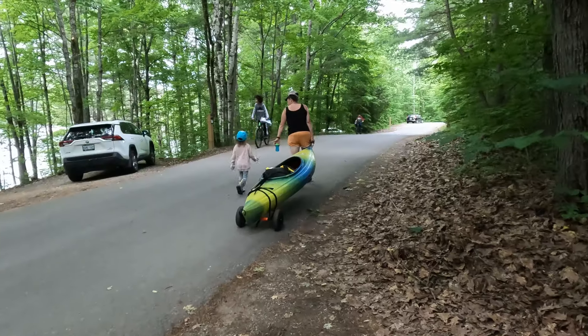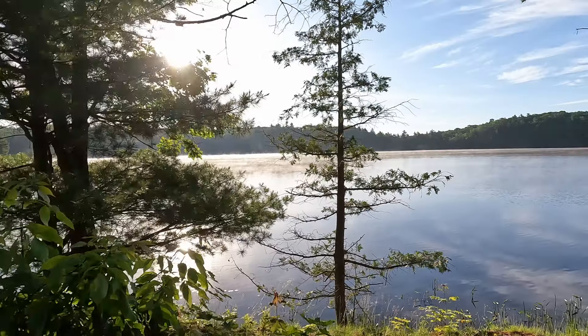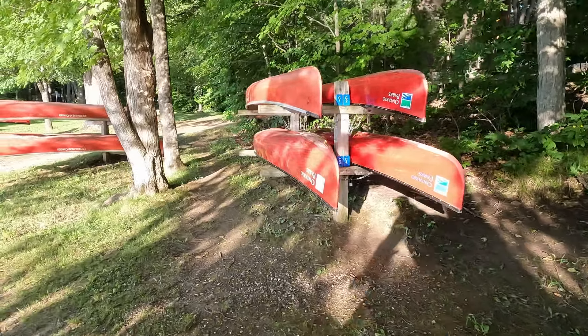When it comes to bringing your kayak, canoe, stand-up paddleboard, or even a boat — definitely bring it. There's two lakes: Black Lake and Sharbot Lake, with multiple boat launches, so you can always get on the water. And if you don't have your own gear, no worries — you can rent canoes and kayaks here as well.